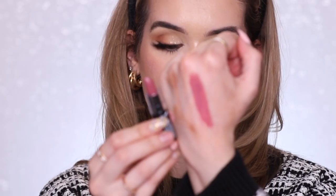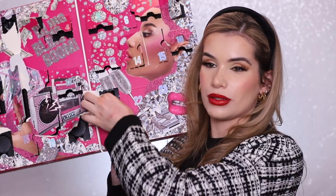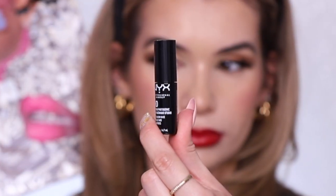Day eighteen is a matte lipstick in the shade Siren — a deep berry purpley shade, very pretty, love these tones for winter. Day nineteen is another matte lipstick in the shade Whipped Caviar — pretty similar to Natural but just a bit darker. Day twenty is another eyeshadow in the shade Rose Gold. Day twenty-one is their HD Studio Photogenic Eyeshadow Base — got a bit of color to it which I like in eyeshadow primers, feels kind of slimy.